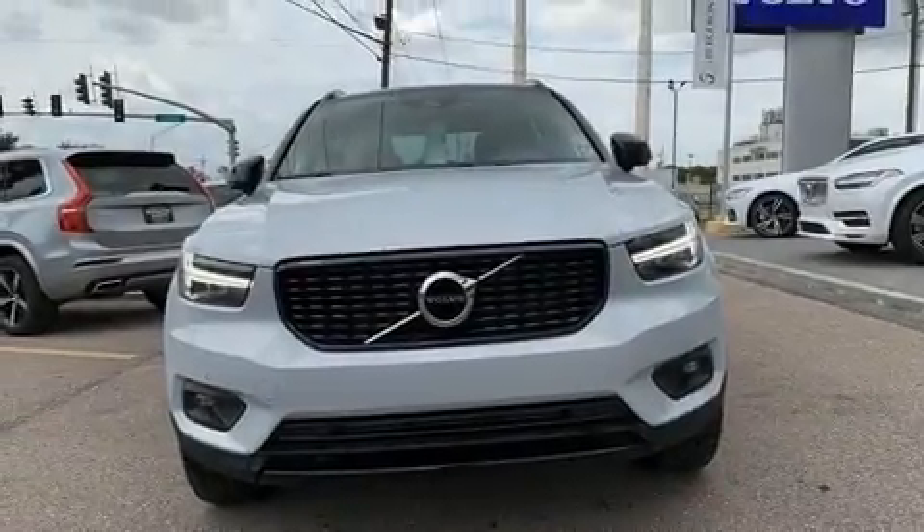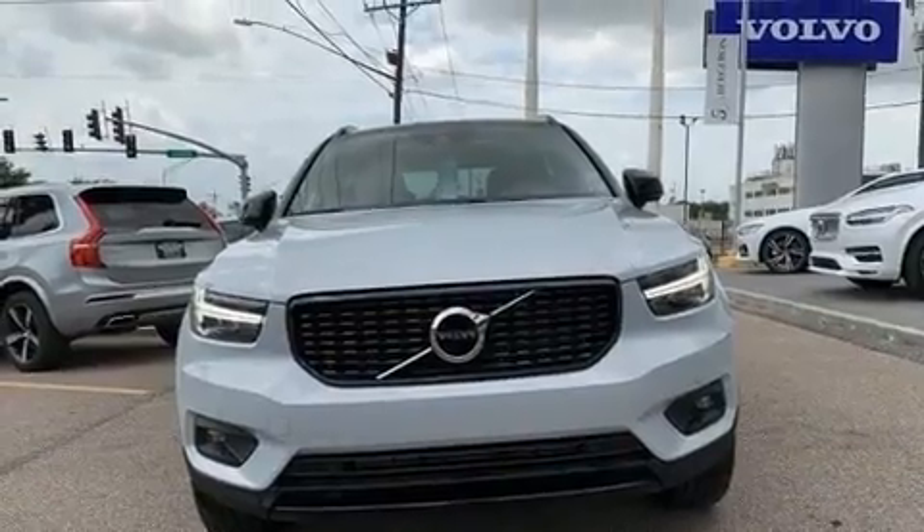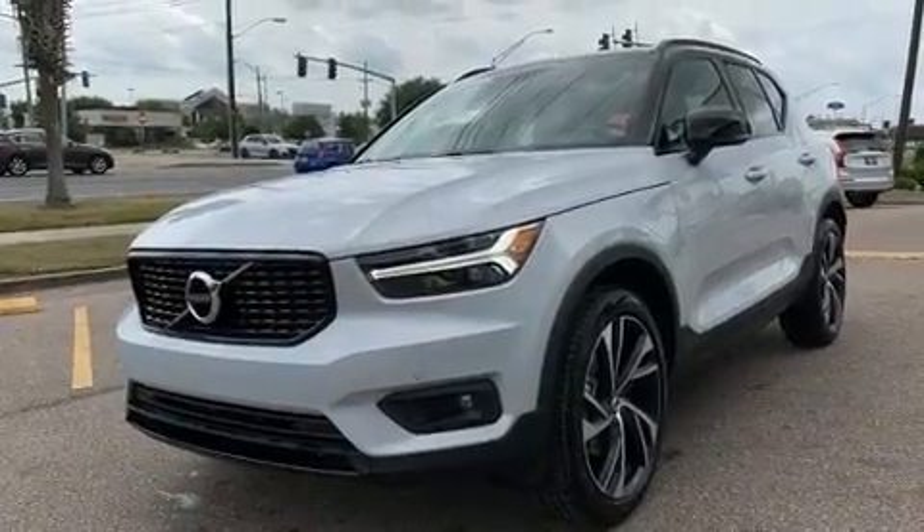Treat yourself to a test drive in the 2020 Volvo XC40. It features a front-wheel drive platform, an automatic transmission, and a 2.0-liter 4-cylinder engine.